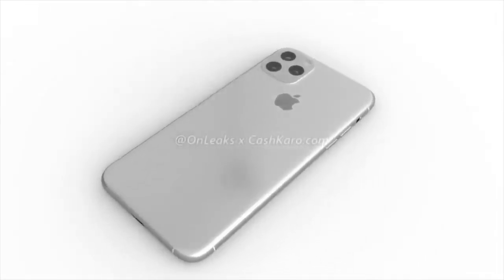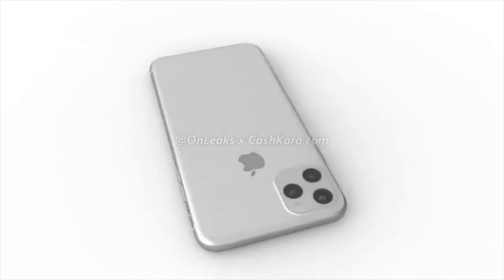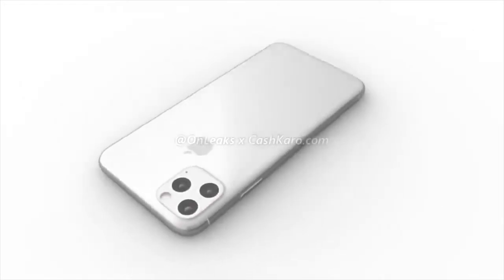The most noticeable difference of the iPhone 11 will have to be the three cameras on the back — not one, not two, but three cameras. It'll be a very new design and something different; Apple has never put three cameras before on the back of an iPhone. A lot of people either like it or they hate it, so it's very polarizing right now.